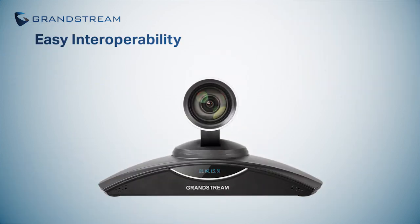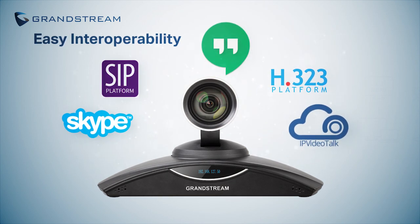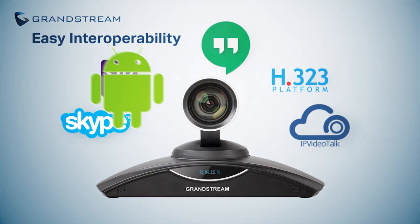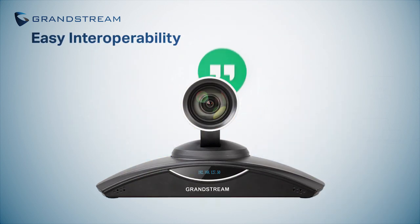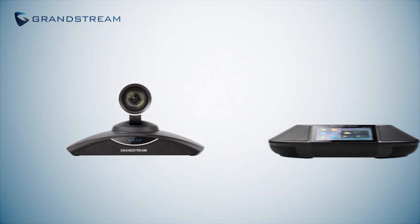One of the best features of the GVC series is that they support most third-party SIP or H.323 platforms, in addition to Android apps, to allow users game-changing flexibility to support nearly any platform or service you want to use.